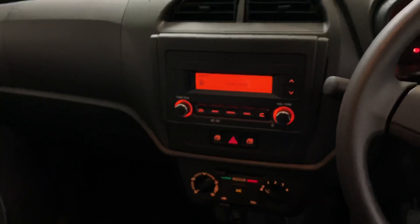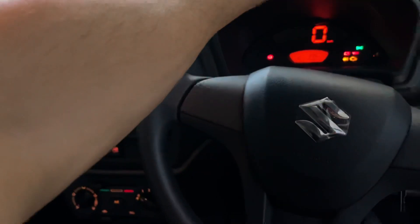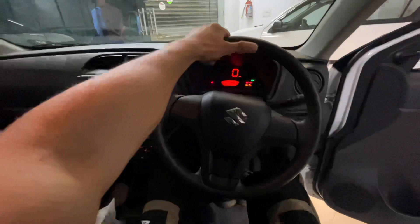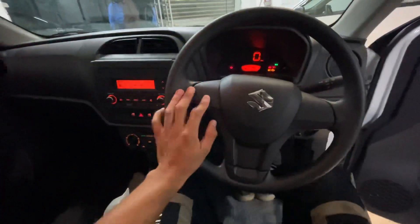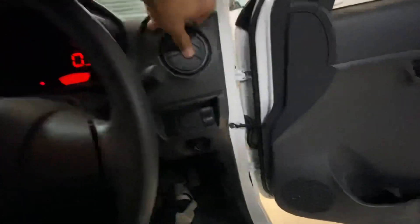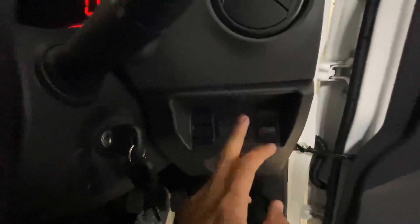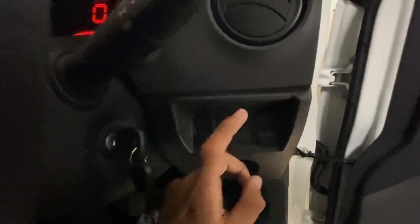Coming to features: you don't get an adjustable IRVM here, no vanity mirror, no door lamps, and no ticket holder. However, the steering is very good. If you go to VXI Plus or top-end variant, you will get steering-mounted controls. You can get 4 AC vents, and there is a headlight level adjuster provided as well.